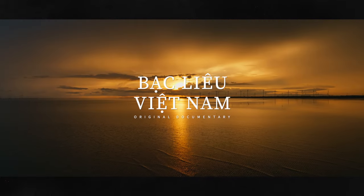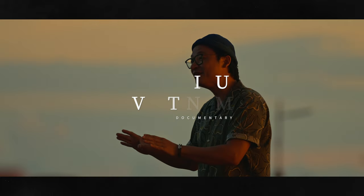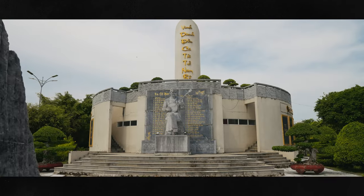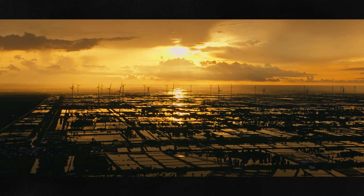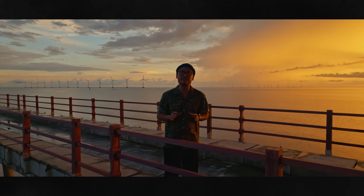I've just arrived in Bac Lieu, a province in the Mekong Delta region in the south of Vietnam. It's full of cultural treasures here, surrounded by beautiful landscape, lush green rice paddy fields, and an intricate river system.